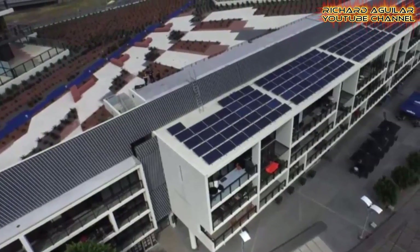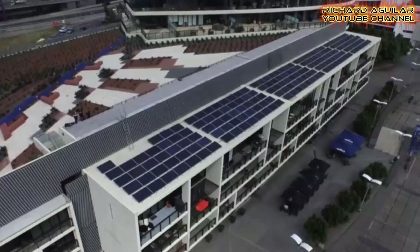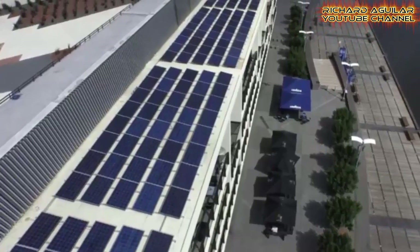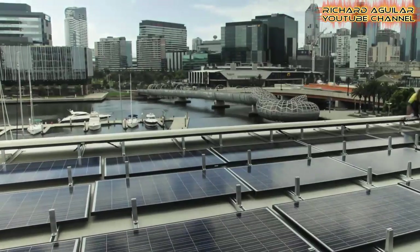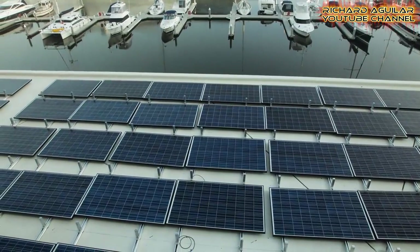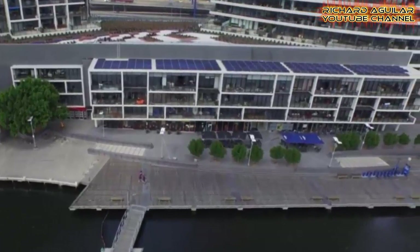Here is another building incorporated with solar panels at 60 Lorimer Street, Docklands, Melbourne. The owner's corporation at 60 Lorimer Street, Docklands installed 47.5-kilowatt solar panels on its building — the largest ever solar panel installation in a Victorian apartment building.